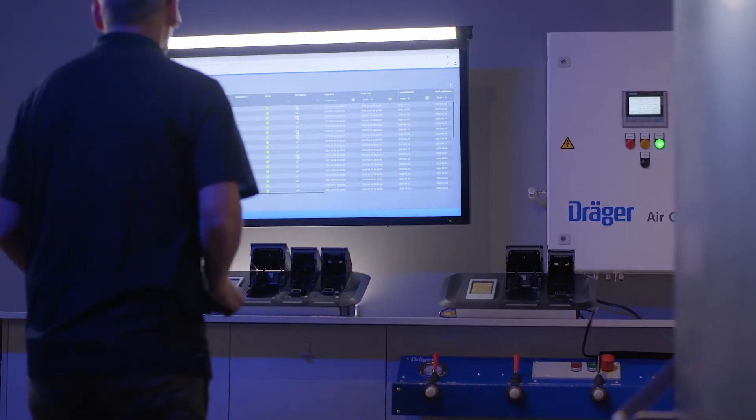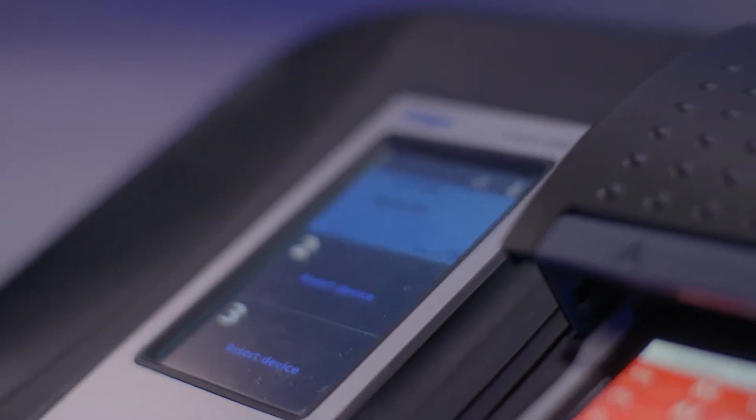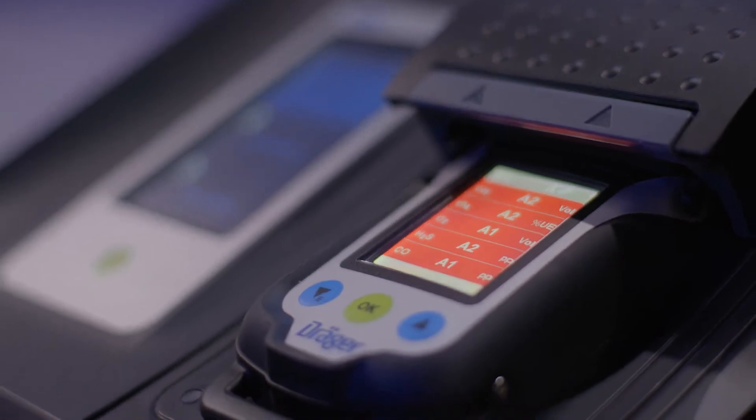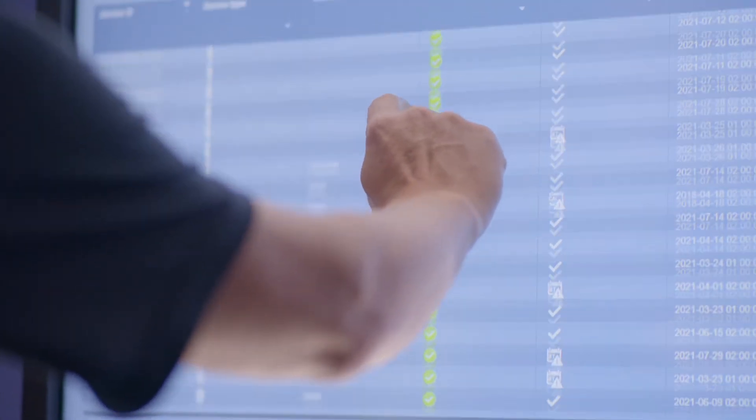Gas Detection Connect is not only optimized for live monitoring but also for classic asset management. On this system, gas detection devices are tested daily with X-Doc stations. All information generated here is transferred to the system, resulting in a complete documentation for each gas detection device — fully automated.